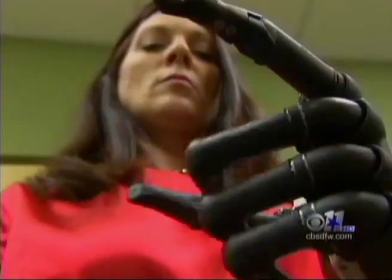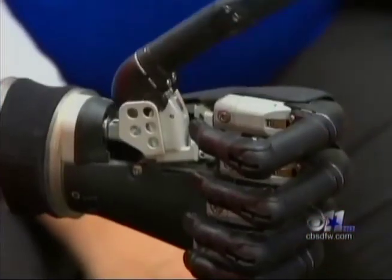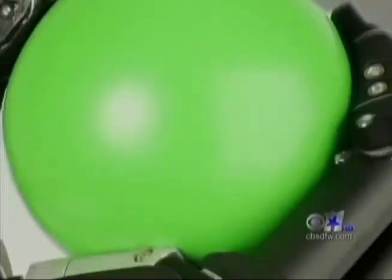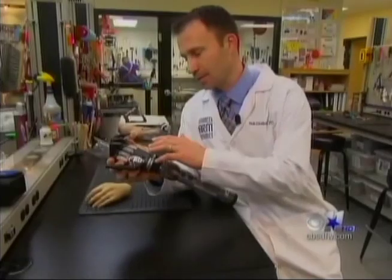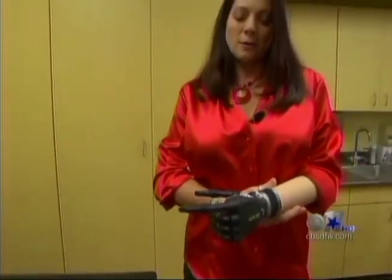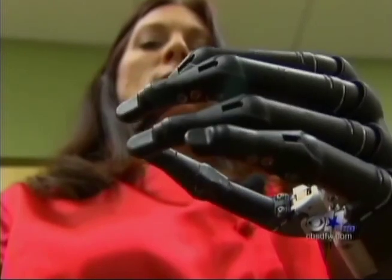So this is big, big news. The big news is this thing — cutting-edge technology only a few people in this country have. It's called the Island Ultra Revolution. It has motorized fingers and a motorized thumb that allow a patient to position it into different grasping patterns, meaning people like Murray have all kinds of options besides just open and closed.